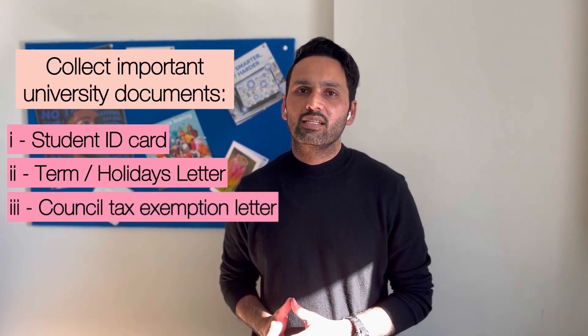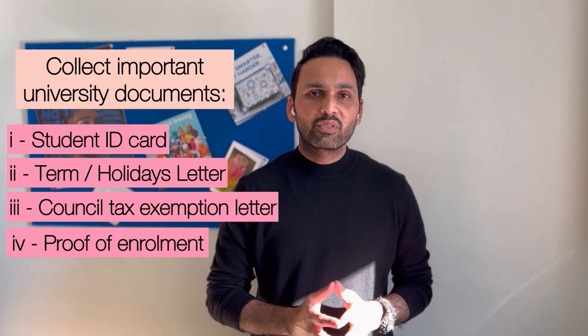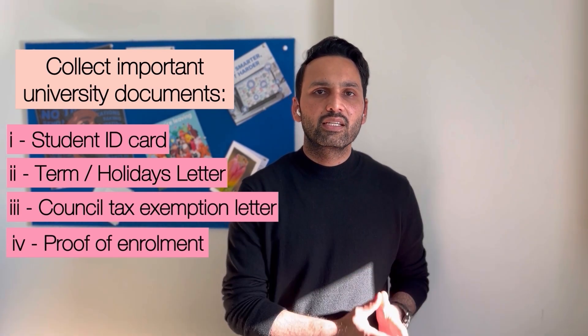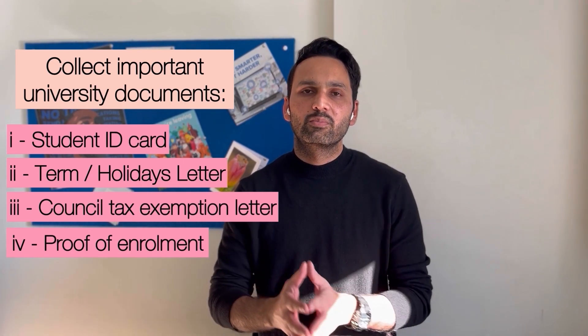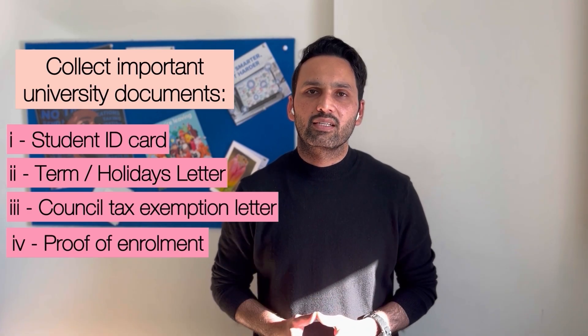The third document is a council tax exemption letter, which you need to submit to the city or town council as proof that you are a student and are exempt from paying council tax. The fourth document is a letter stating your personal details, your degree's name, as well as your proof of address — this letter will help you in opening a bank account.